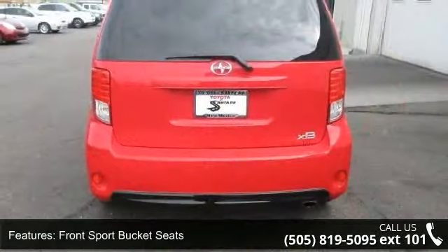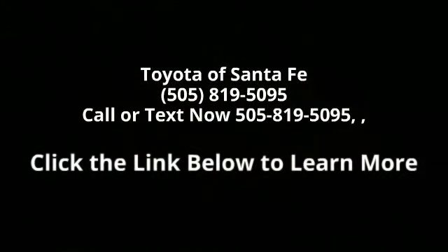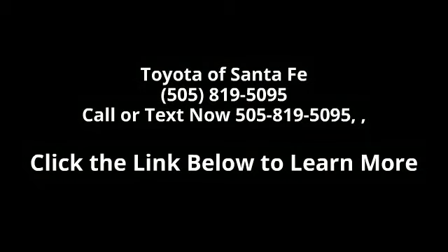Driver Door Bin and Driver Vanity Mirror. If you are looking for a solid pre-owned car, this might be the one. This vehicle shows low mileage and has a smooth ride. A test drive is waiting for you. Call now to schedule an appointment at our dealership.